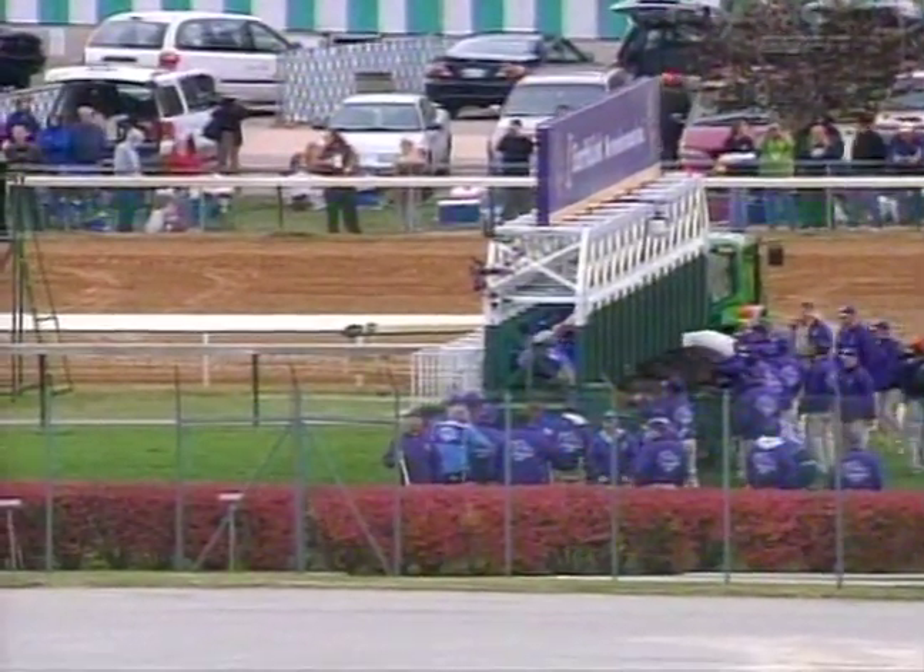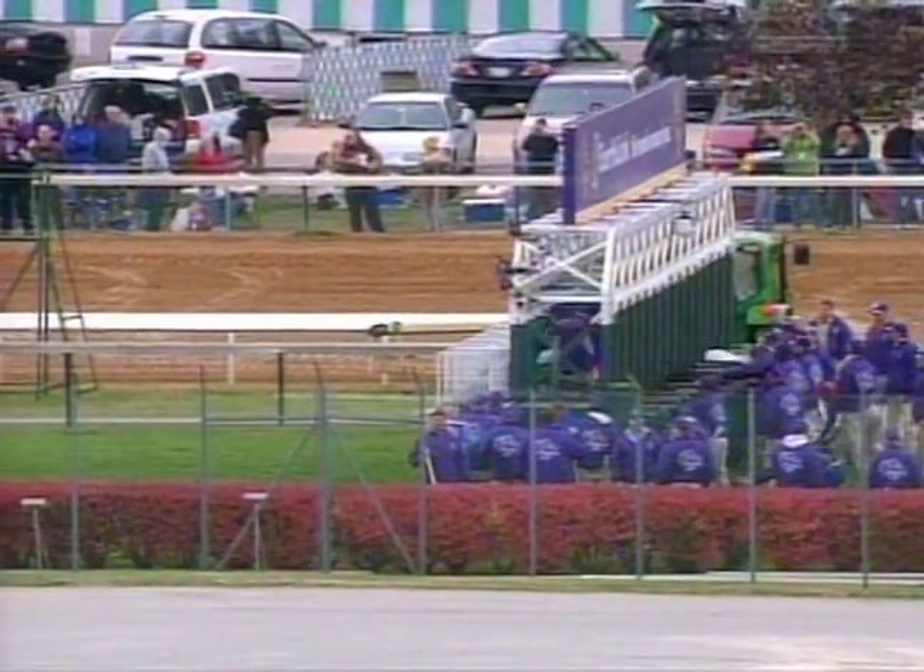Gates closed. All set now. The field is sent on their mile-and-a-half journey in the John Deere Breeders' Cup Turf. Rush Bay is fast into stride. Icy Atlantic along the inside and Scorpion up between those two. A very solid pace early.